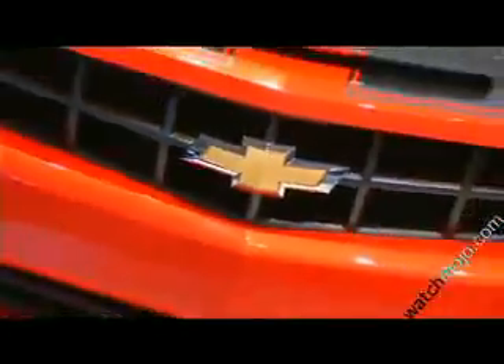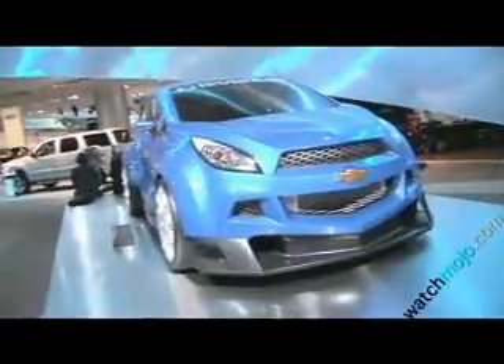Here we are in the General Motors booth. Now General Motors faced a lot of financial difficulty, but these guys have really come out and done some impressive things at this show, surprisingly to me. They have their usual lineup of cars, but I think the one thing that everybody's really impressed about is the Chevy Volt.